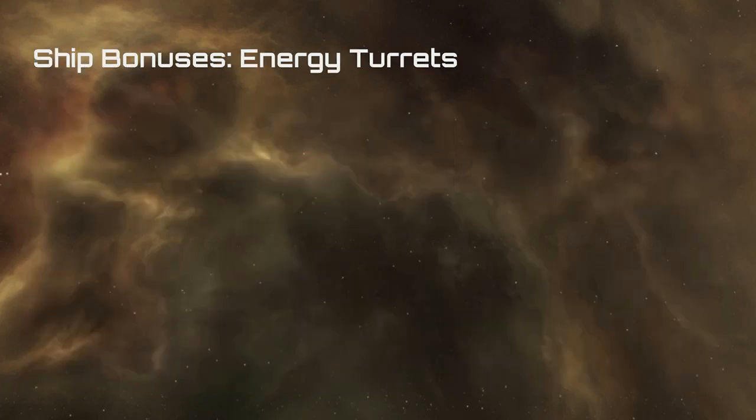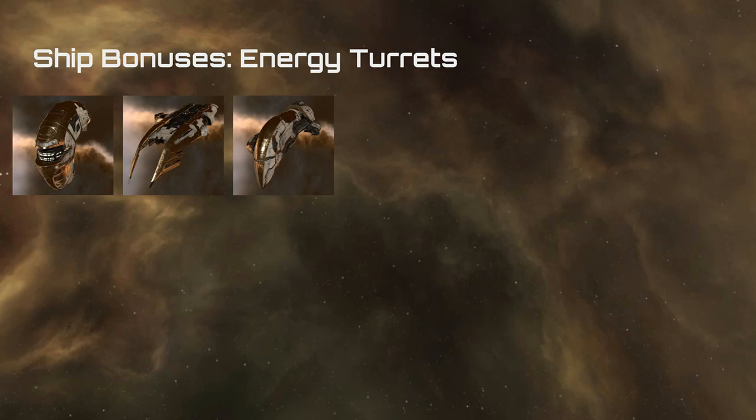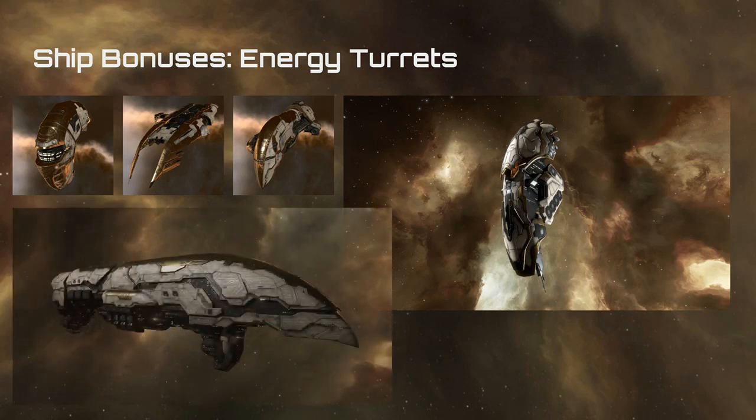For ship bonuses to energy turrets: there are certain ships in the game bonused for energy turrets. First is the Tormentor, then in the Destroyer class the Coercer, the Omen in cruiser size, and the Oracle in Battlecruiser. The Oracle is definitely one of my favorite platforms for dealing damage and is, on top of that, just an absolutely gorgeous ship. And then there's the Apocalypse class battleship — a wonderful platform for engaging in large fleet fights.